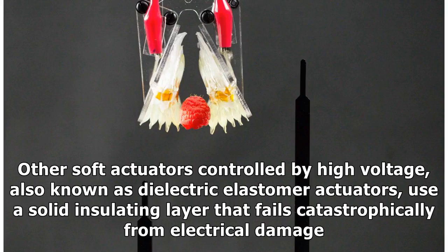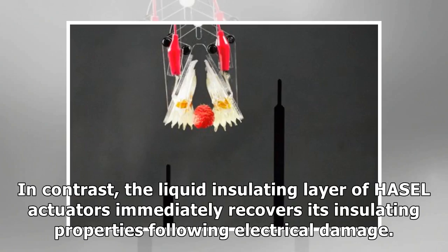Other soft actuators controlled by high voltage, also known as dielectric elastomer actuators, use a solid insulating layer that fails catastrophically from electrical damage. In contrast, the liquid insulating layer of HASEL actuators immediately recovers its insulating properties following electrical damage.